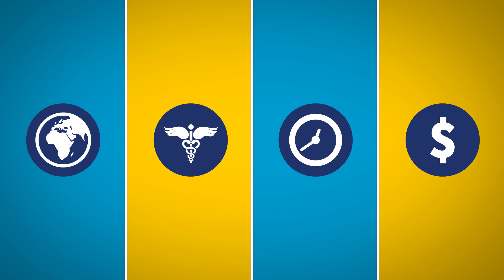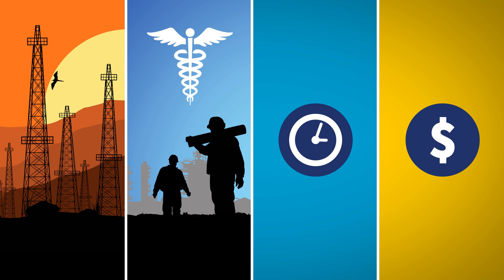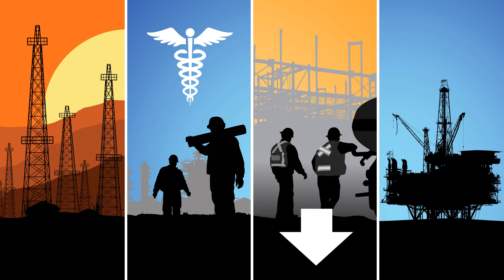Drilling a well presents countless challenges. You've got to figure out the logistics of working in remote areas, ensure the health and safety of workers, reduce non-productive and invisible lost time, and manage your operation to optimize drilling and well delivery.